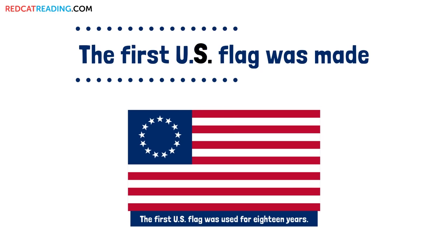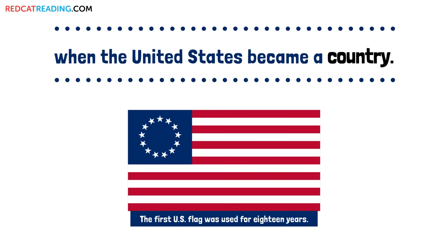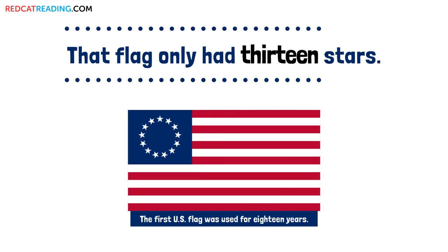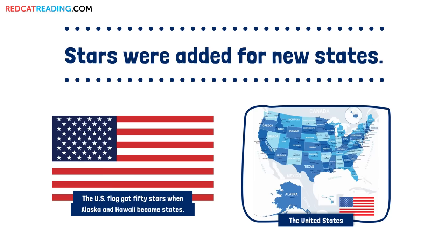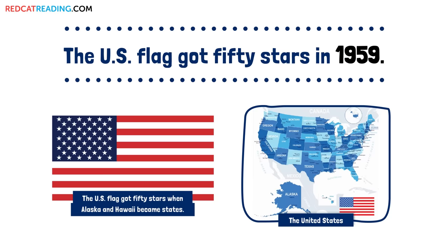The first U.S. flag was made when the United States became a country. That flag only had 13 stars. Stars were added for new states. The U.S. flag got 50 stars in 1959.